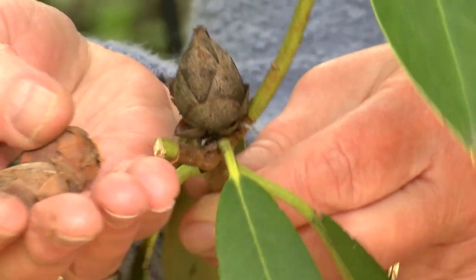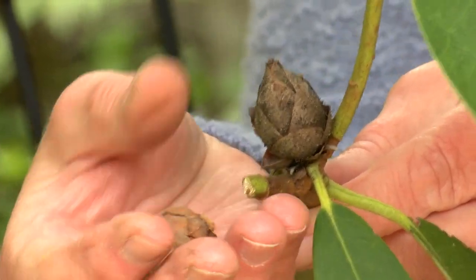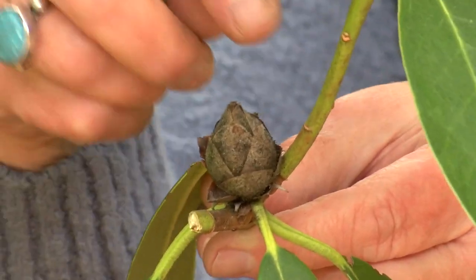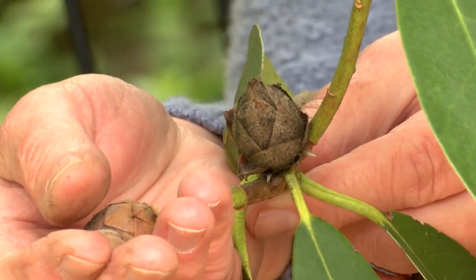There is a disease — or condition — that rhododendrons get called rhododendron bud blast, also called rhododendron bud blight. It's inoculated by a little leafhopper, which is bright green with red stripes. Bud blast kills the buds — that's why you don't want it. If you don't remove and dispose of it in the garbage, it will happen again the next year, and eventually the plant becomes so weak that it dies.